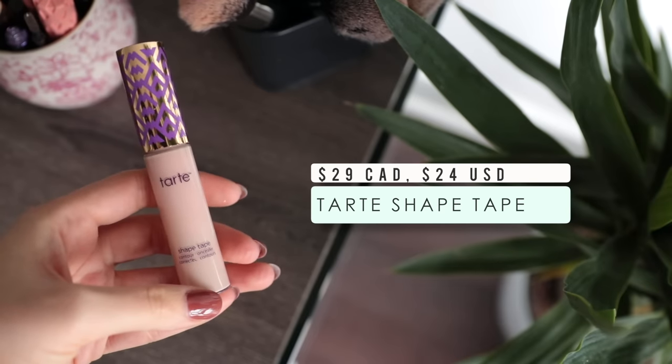It was honestly very difficult for me to choose my five favorite concealers because there are a lot that I really enjoy. The ones I picked today are truly right at the top of my list — ones I would highly recommend to absolutely everybody. Let's start off with the Tarte Shape Tape. I'm sure so many of you are sick of hearing about this concealer because it is so incredibly hyped up on YouTube and social media, and honestly just everybody is talking about it.